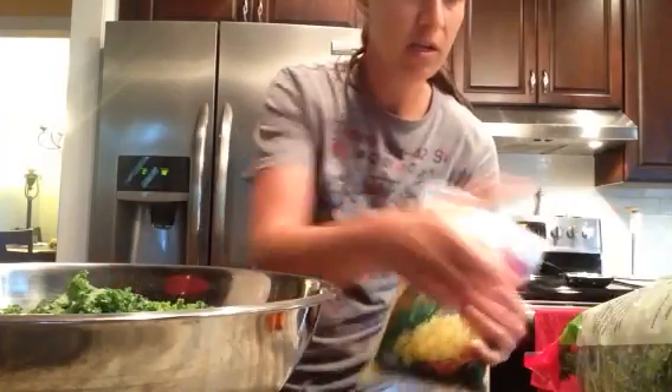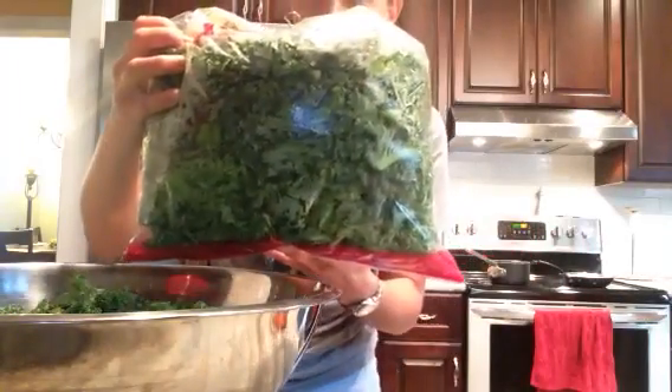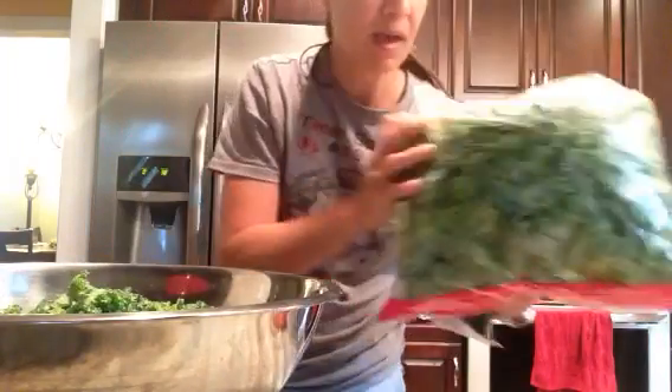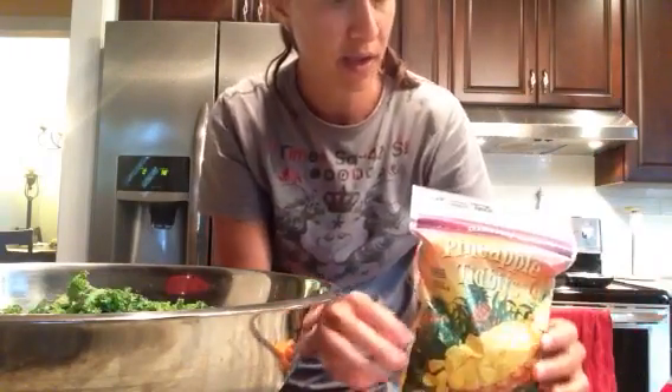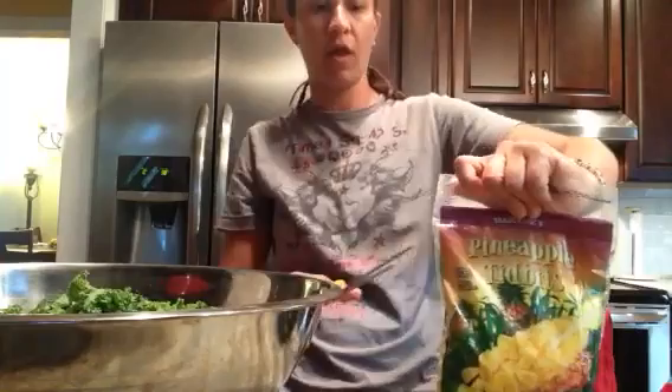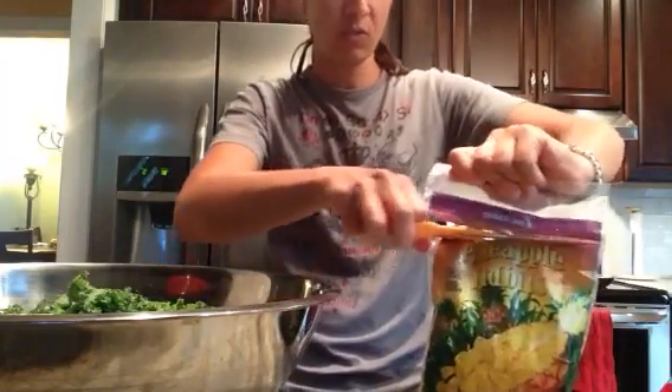So I have my whole bag of kale and I used about three-fourths of it. I didn't use quite half because I might use some for dinner or some soups.